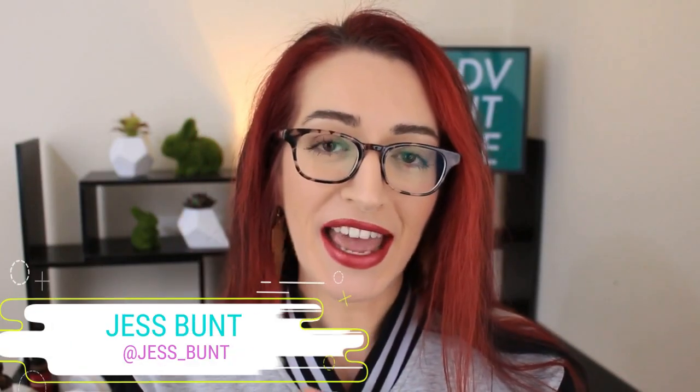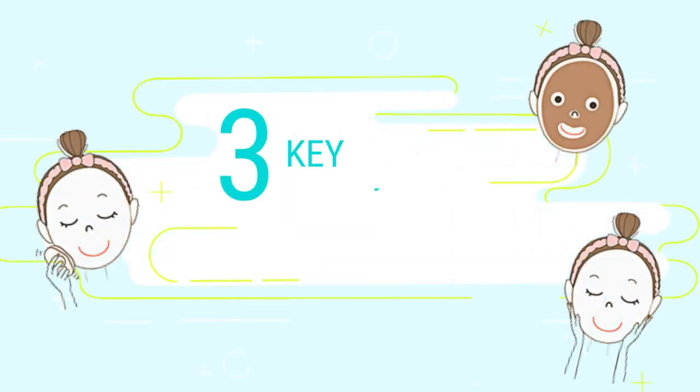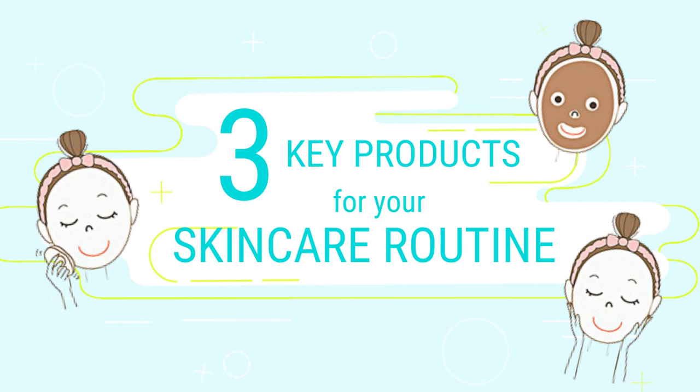Hi guys, my name is Jess and I'm here today because I wanted to talk to you about the three key things that I think you need in your skincare routine, especially if you have acne-prone skin or dry skin. When we use a lot of topical treatments on our skin, we can often get those horrible little flaky dry patches, so today I want to talk about what you can do about that.